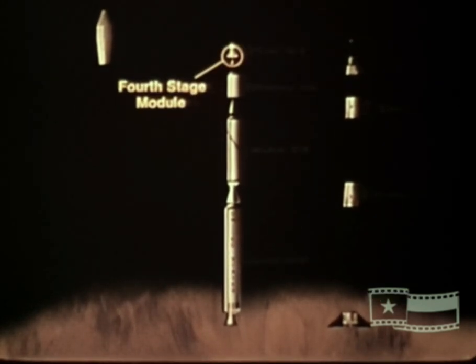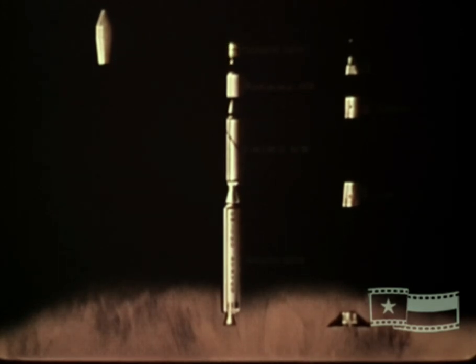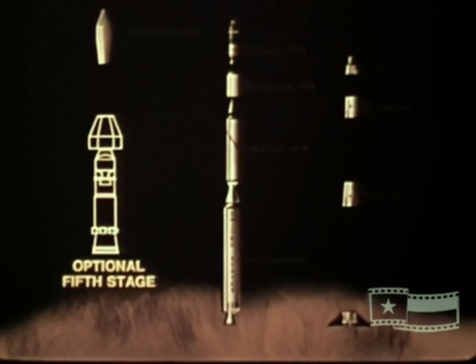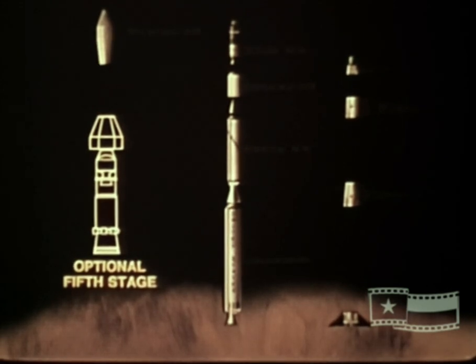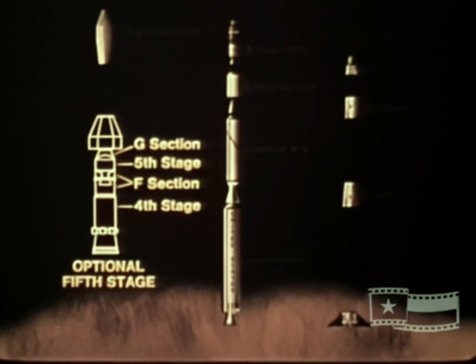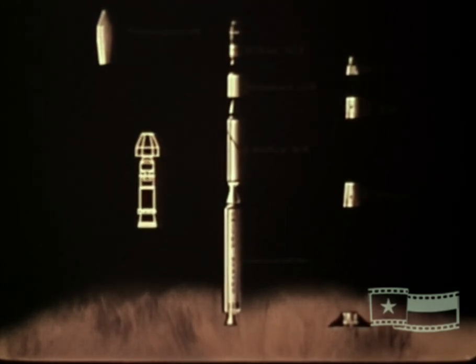Fourth stage timed command and telemetry monitoring are provided by components attached to a module around the fourth stage motor. Wiring essential to electrically interconnect the transition sections is routed through the external tunnels attached to the surface of the vehicle. The spacecraft is mated to the vehicle on the E section. An optional fifth stage is available for Scout. In this configuration, an F section joins the fourth and fifth stages, and a G section is the adapter from fifth stage to the spacecraft. The fifth stage is the Alcyonee 1A motor, developing a thrust of 6,100 pounds. Since this configuration is rarely used, it will not be detailed further in this film.